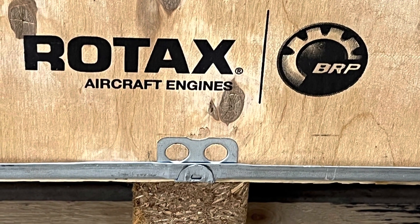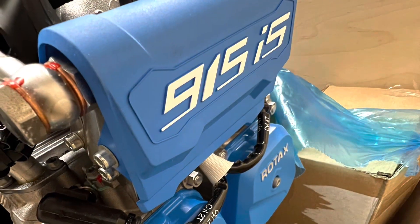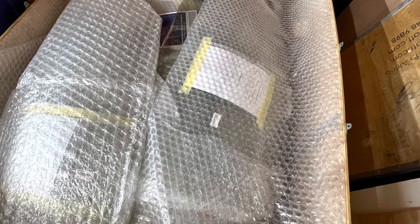Some exciting updates on my Sling TSi build. I had the engine and firewall forward kits delivered yesterday, and I had the canopy kit and some back-ordered parts delivered last week.